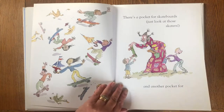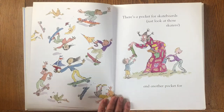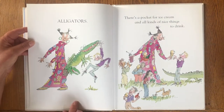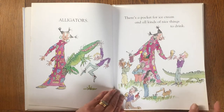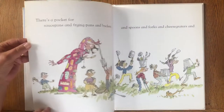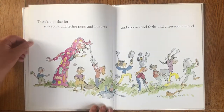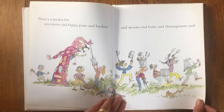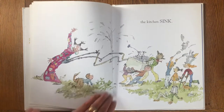There's a pocket for skateboards, just look at those skaters. And another pocket for alligators. There's a pocket for ice cream and all kinds of nice things to drink. There's a pocket for saucepans and frying pans and buckets and spoons and forks and cheese graters and the kitchen sink.